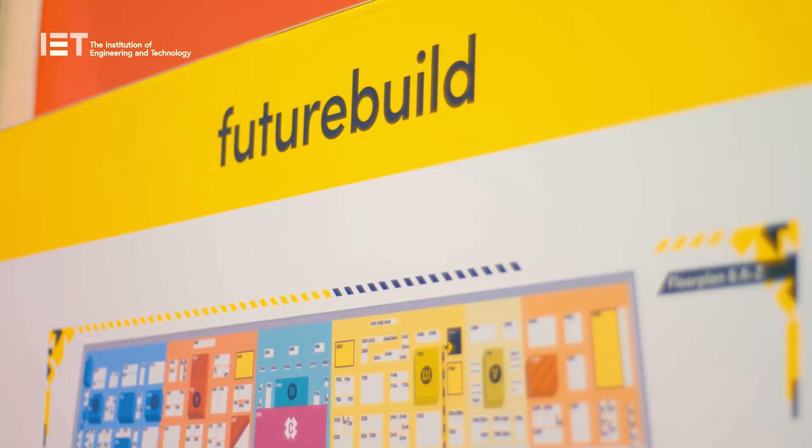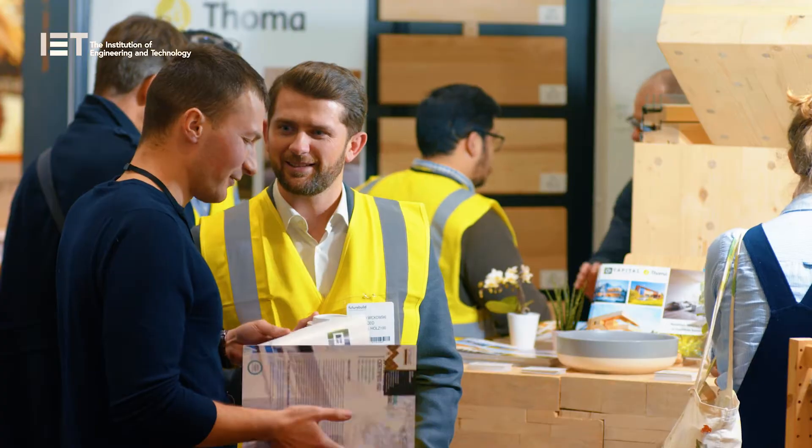It's no secret that the UK is currently going through a significant housing crisis. We're lagging behind other countries in terms of construction productivity and there's a major skill shortage to address. It's now time to find some solutions, one of which could be off-site manufacturing. I'm here at FutureBuild 2019 to find out whether it is the answer to our problems.